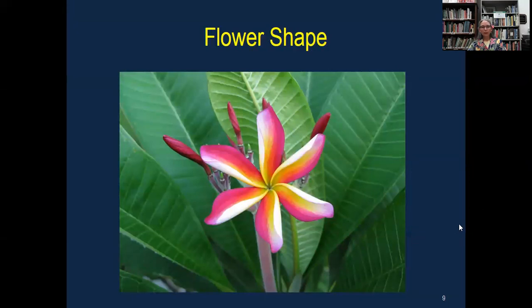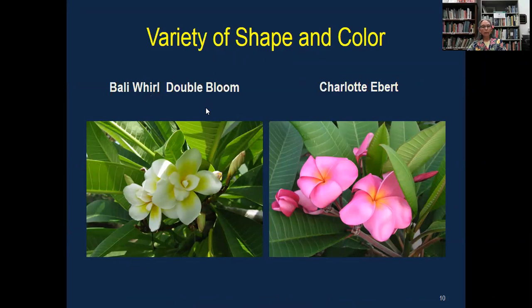Moving on — flower shape. This particular flower is Candy Stripe. Sometimes you'll get blooms that have more than five petals. The most common number of petals is five, but every now and then you'll get six or maybe seven — you sort of do a double take. Candy Stripe is very pretty, just a rainbow of color. There's a variety of shape and color. Ballywhorl is one with a double bloom — it has 10 petals, the only one I'm familiar with that has 10 petals. And Charlotte Ebert is very large; the blooms are about five inches in diameter. I'm just showing these as examples of different shapes and colors.